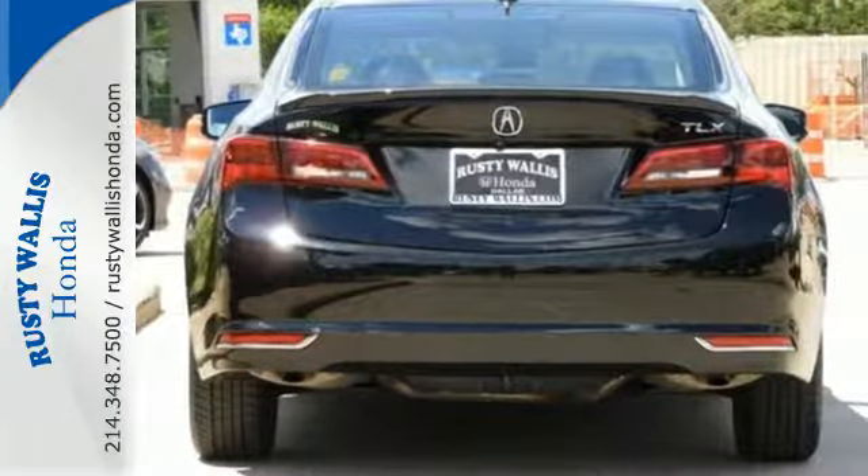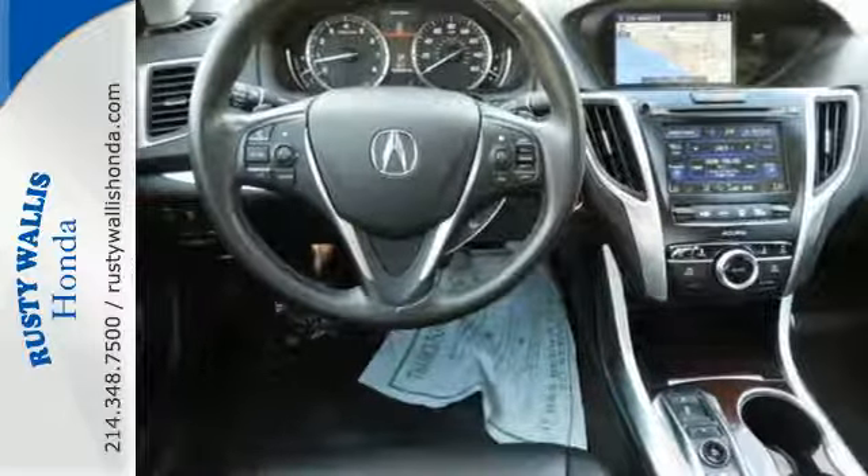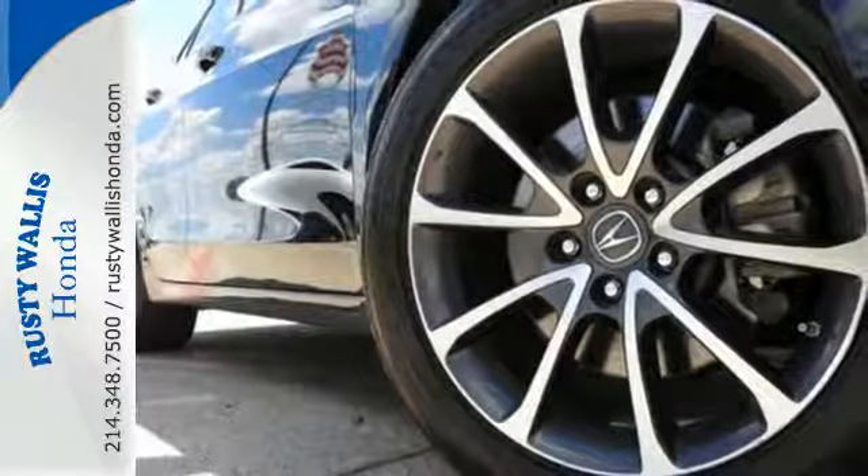Subtle, stunning, sensational — this TLX makes driving a joy. Come get behind the wheel today!